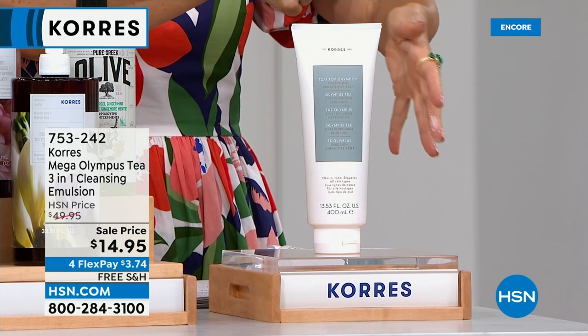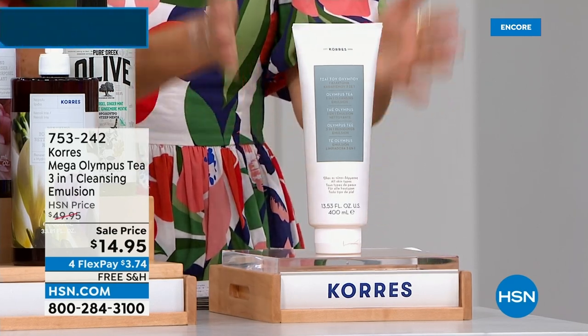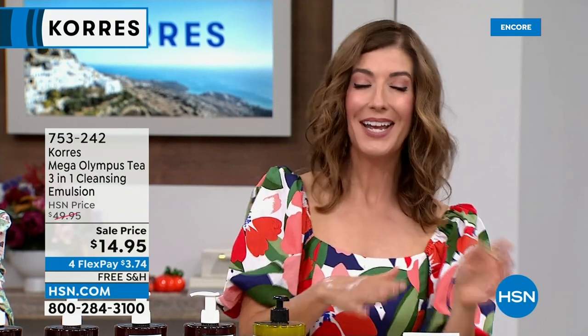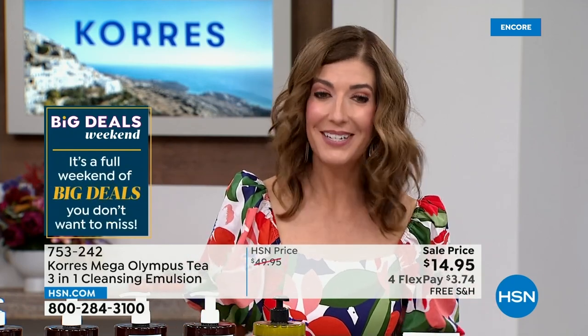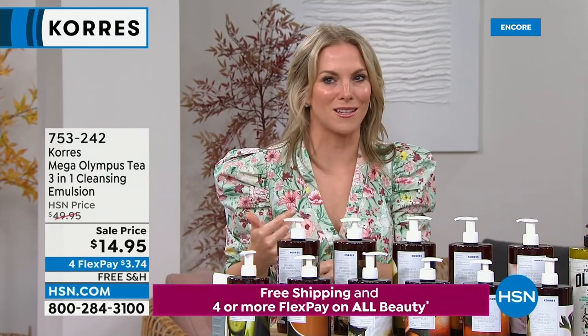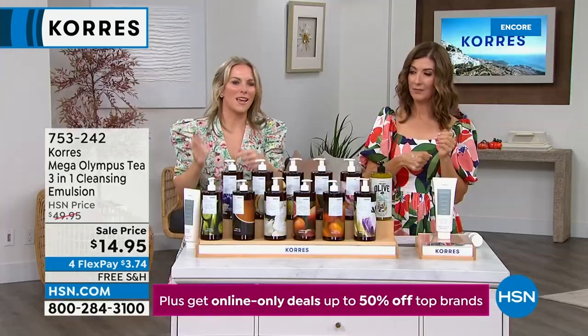Several hundred of you have already placed your order. We have 3,000 of these — once they're gone, they're gone, and I'm not sure this size will come back. We have four interest-free monthly payments and free shipping and handling. How long would it last? You can use it morning and night. I wash my face a lot because we're on TV and this lasts me at least six months — so this is maybe a year's worth of cleanser for someone who washes their face twice a day. You really only need a tiny bit each time.